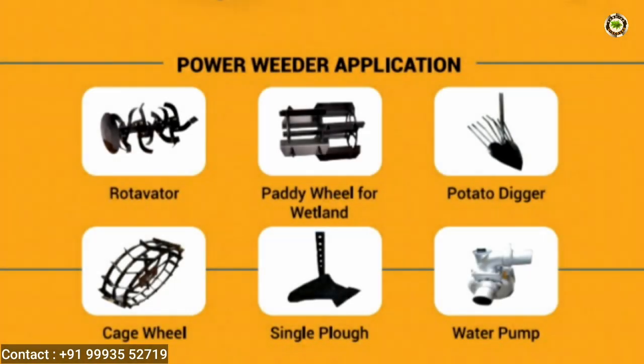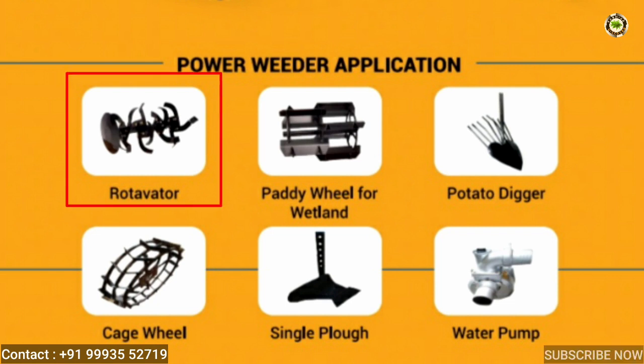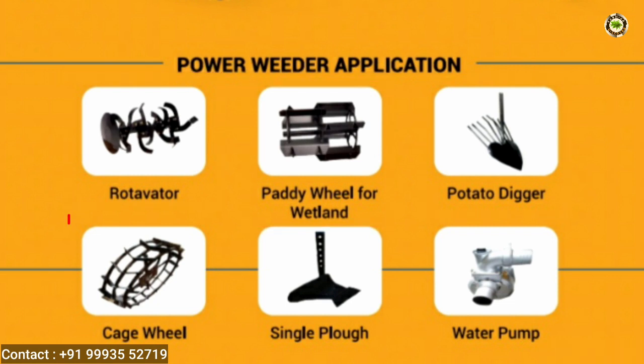Power beater applications include: rotivator, paddy wheel for wetland, potato digger, cage wheel, single plough, and water pump.